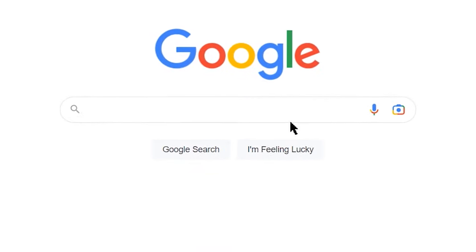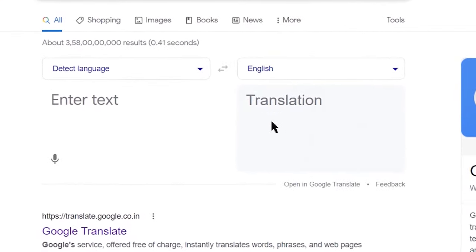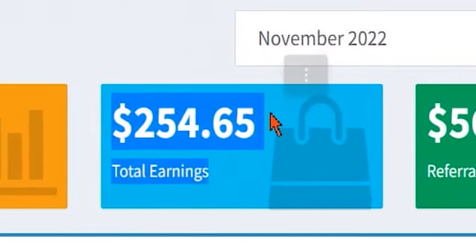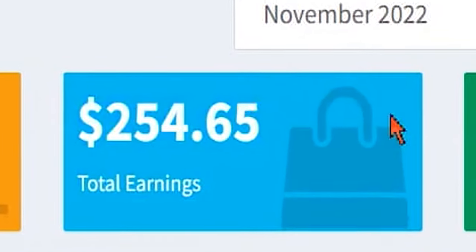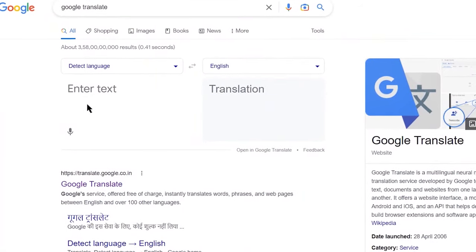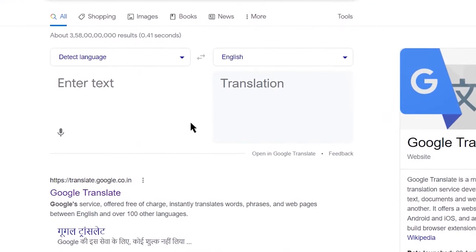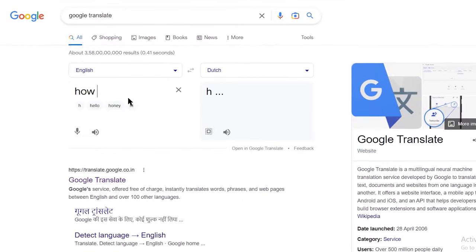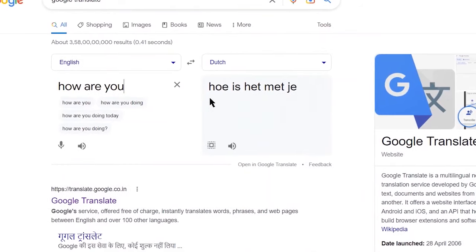First off, go to Google and search for Google Translate. This Google Translate will help you earn $10 up to $50 every 15 minutes, so in one hour you can actually get paid up to $200 just by doing what I'm going to show you in the next few minutes for completely free. In Google Translate, you just need to type something in the box and it will be translated into any language you choose. Here I am translating the Dutch language — if I write something like 'how are you' in English, it will be translated into Dutch as you can see.